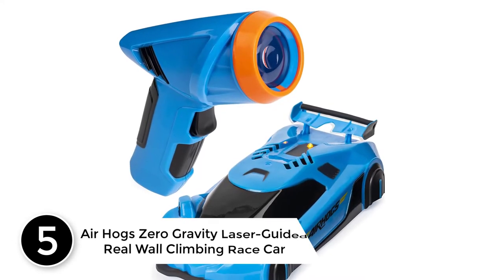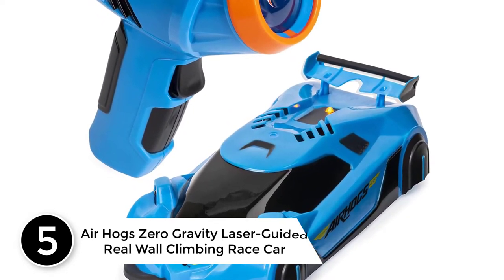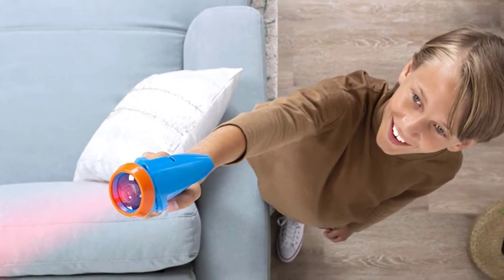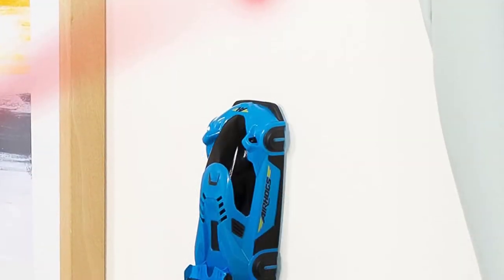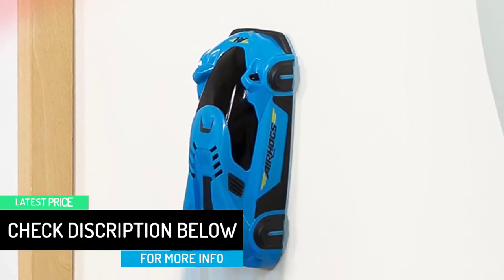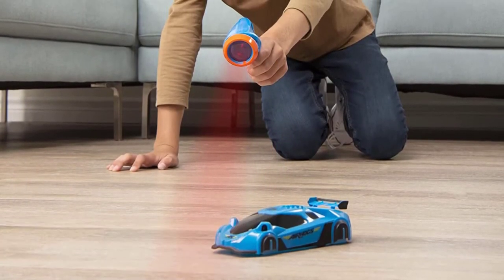Starting at number 5: Airhog's Zero Gravity Laser Guided Real Wall Climbing Race Car. If you are the sort of person who doesn't compromise on quality and is ready to shell out a little extra, then Airhog's Zero Gravity Laser Guided Real Wall Climbing Race Car is your choice. They say you either buy a quality product once or buy cheap products every day — the cost comes to the same. The new Airhog's Zero Gravity Laser Guided Real Wall Climbing Race Car comes with the best price. It is the industry's most trusted, most preferred quality wall climbing car and is considered the gold standard by many users as well as non-users.